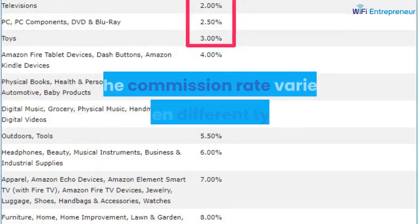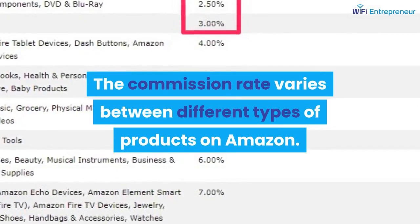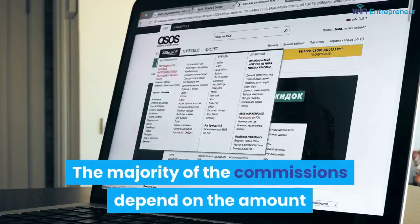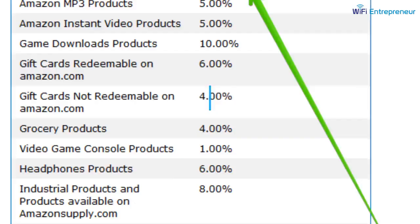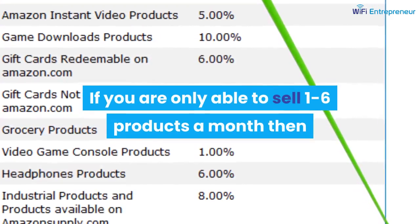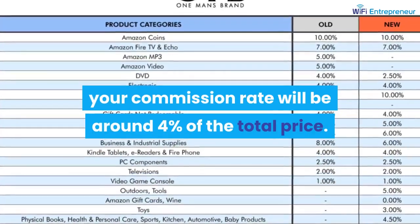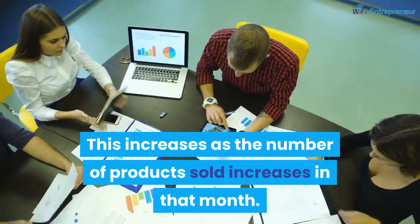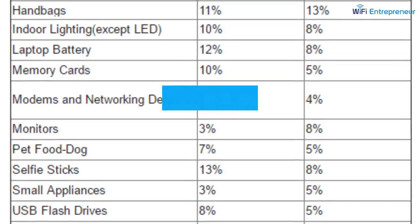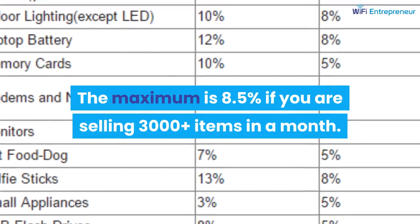The commission rate varies between different types of products on Amazon. The majority of commissions depend on the amount of product you have been able to sell in that month. If you are only able to sell one to six products a month, your commission rate will be around 4% of the total price. This increases as the number of products sold increases in that month, with a maximum of 8.5% if you are selling 3,000 plus items in a month.